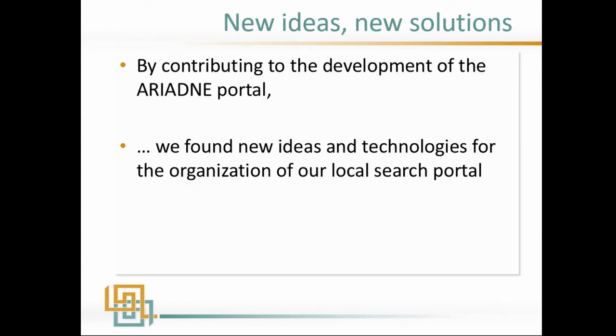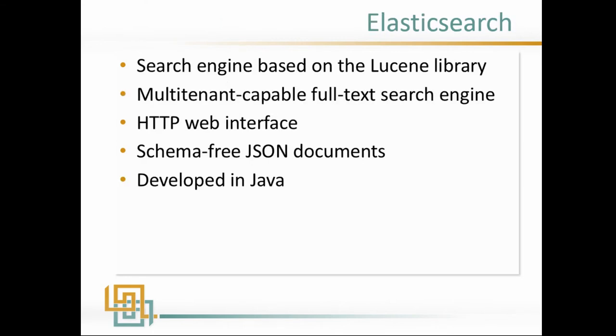By contributing to the development of Ariadne, we learned new things, got new ideas and new technologies — both for the organization and for our search portal. One of the things we brought back from Ariadne was Elasticsearch. It's a search engine based on the Lucene library. I'm not a programmer, so I can't fully explain it, but I know it's a fast search system — a multi-tenant-capable full-text search engine that searches across everything in your system. It uses schema-free JSON documents and is developed in Java. It works fairly well for us.